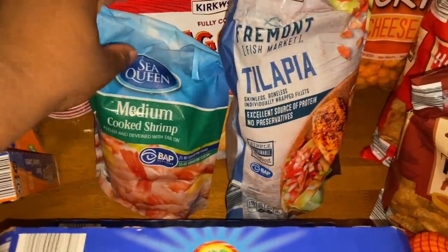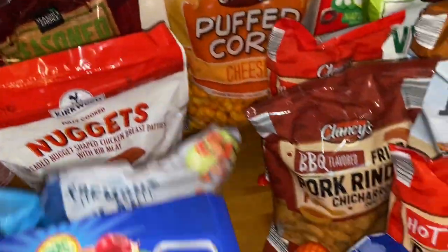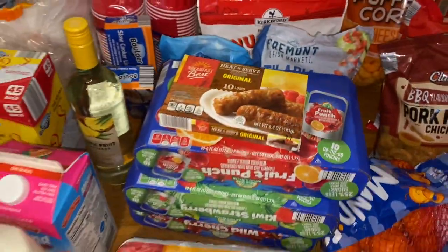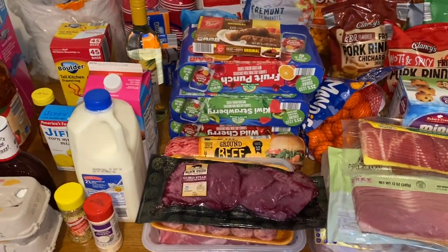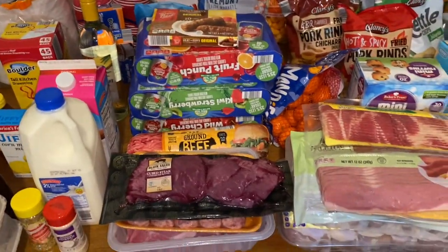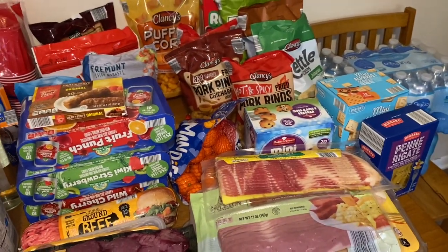In the frozen section, I got one small bag of shrimp, one pack of tilapia, some nuggets for Ariah, some seasoned fries, and one pack of link sausages. It looks like less than usual because we haven't been cooking much — we're both working a lot and mostly eating quick meals. Zay isn't here right now either, so I didn't get as many snacks as usual.